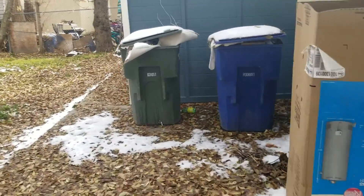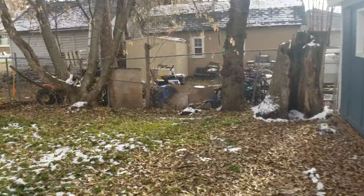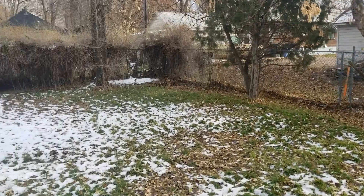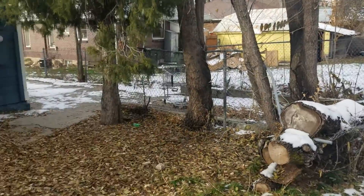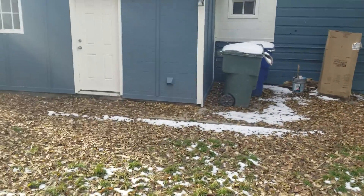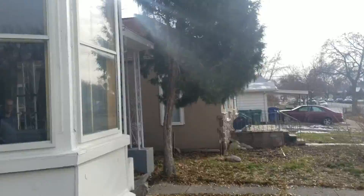Looks like they probably put in a new hot water heater. We should have grass back here. I wasn't very high on this house when I drove up, but it turned out okay so far — this is kind of coming around to the front.